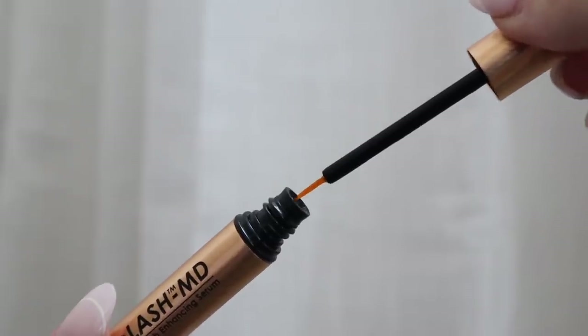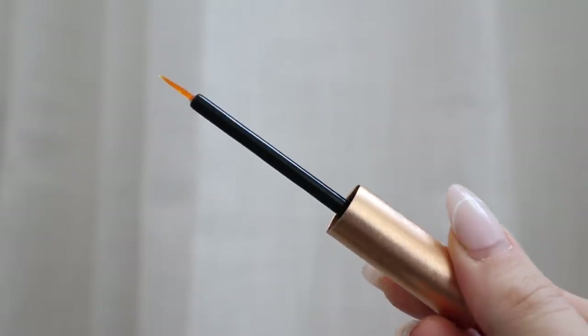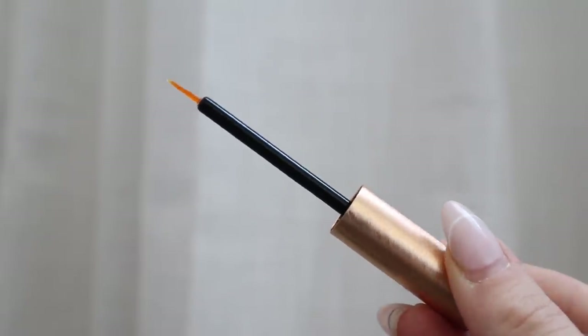I've heard so many good things about GrandeLash MD. When I was at a bachelorette party, one of the girls had the most beautiful long lashes and I was like, 'What are you using?' My lashes are so short, I just can never get them to grow. She swore by this so I immediately had to get it. It's just full of vitamins and peptides — I apply this right on my lash line at night. I've really been liking it so far.